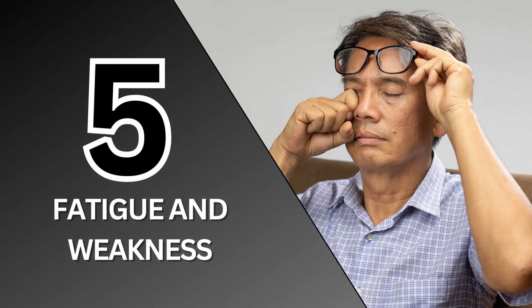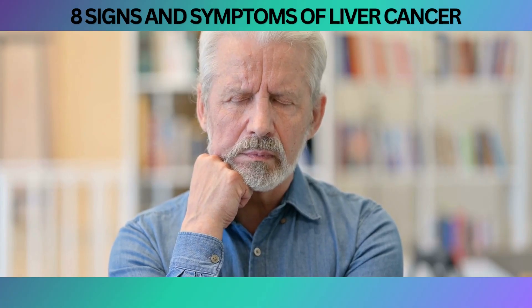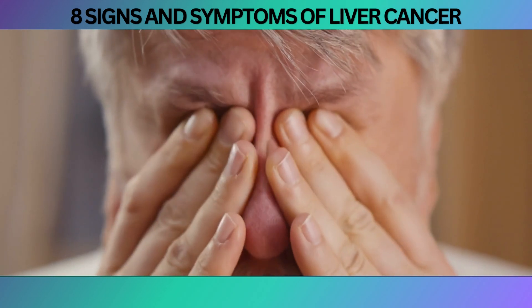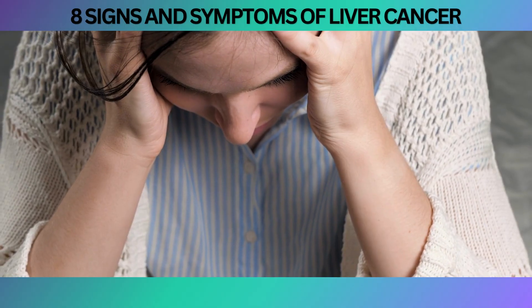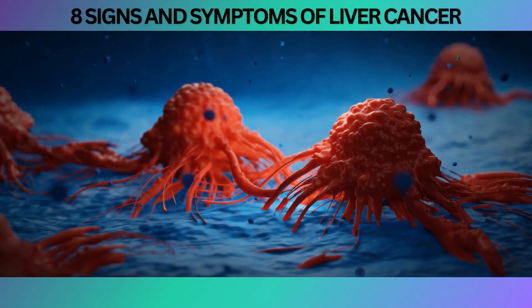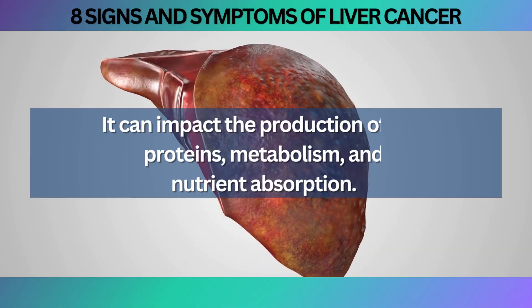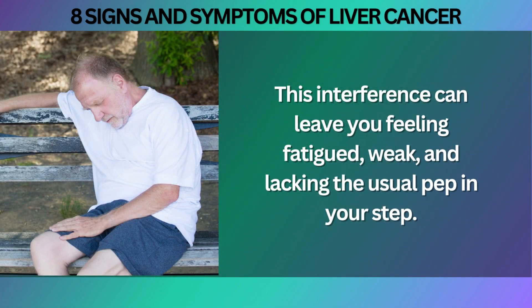At number five, Fatigue and Weakness. Imagine feeling like you're running on empty, with fatigue and weakness as your unwelcome companions. Liver cancer can be a sneaky culprit behind these persistent feelings. When cancerous cells take up residence in the liver, they can throw a wrench into its efficient operation. As the tumor grows and disrupts the liver's normal functioning, it can impact the production of vital proteins, metabolism, and nutrient absorption, leaving you feeling fatigued, weak, and lacking the usual pep in your step.